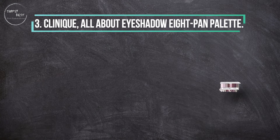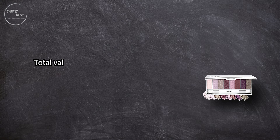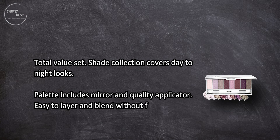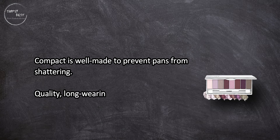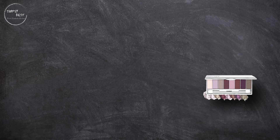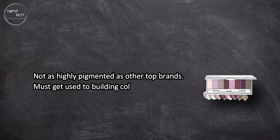At number three: the Clinique All About Eyeshadow 8-pan palette total value set. The shade collection covers day-to-night looks. The palette includes a mirror and quality applicator, and is easy to layer and blend without feeling cakey or heavy. The compact is well made to prevent pans from shattering. It's a quality, long-wearing neutral matte palette that's versatile enough for all eye colors — a simple staple palette. However, it's not as highly pigmented as other top brands, so you must get used to building color to achieve intensity.